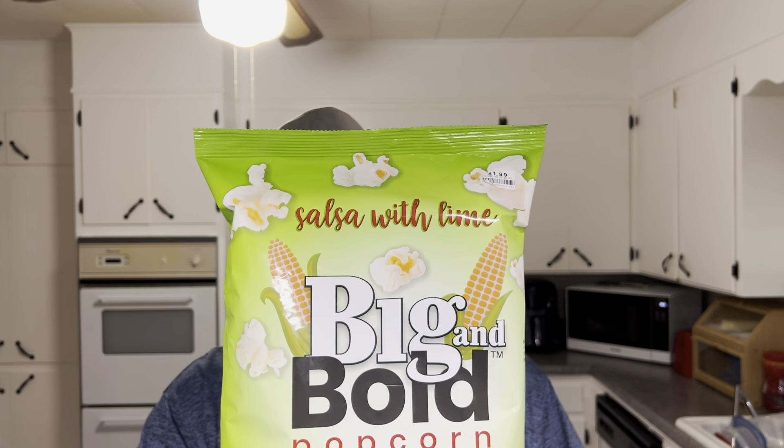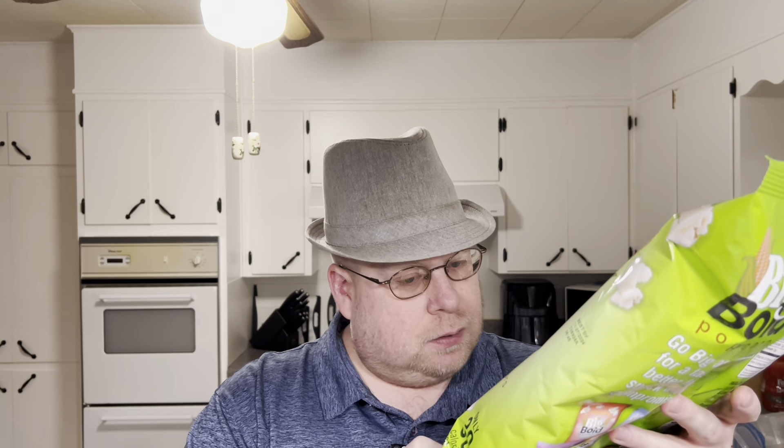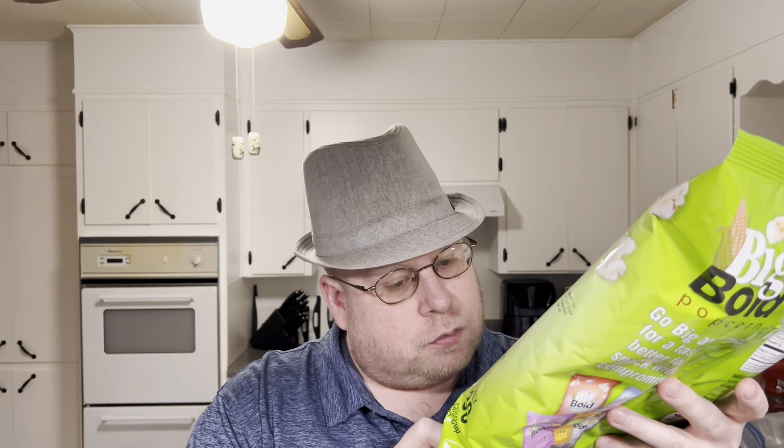This is their Salsa and Lime Airpop popcorn — no artificial colors or preservatives. Non-GMO verified, whole grain, vegan, gluten free, and certified kosher.